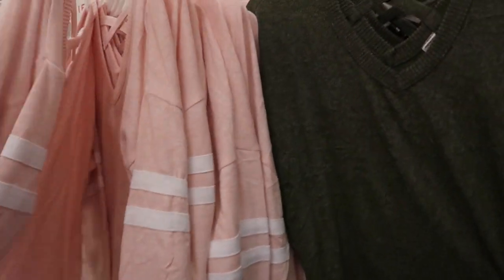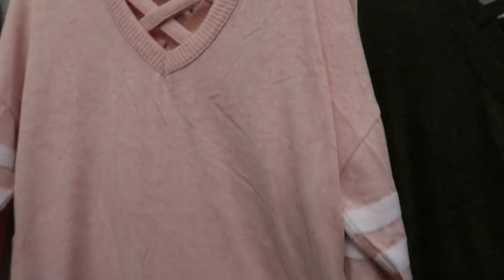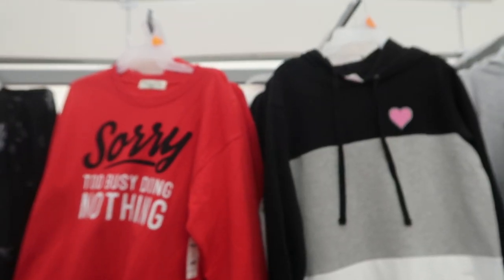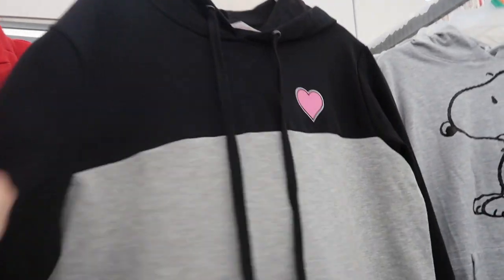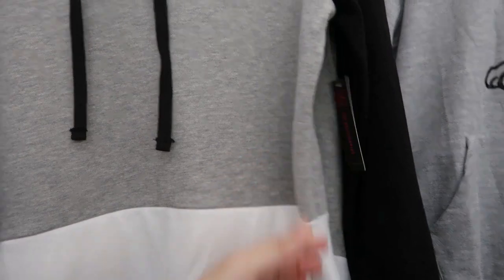I'm noticing these No Boundaries crisscross bath tops - there's a shoulder stripe and they're more of a lightweight sweater. They have light pink, green, gray, and purple or burgundy. These striped sweatshirts from No Boundaries look new - there's a pink that says 'love' and then a black, white, and gray that has a little heart. They look tunic length and are $14.96.